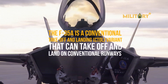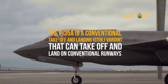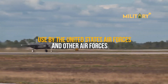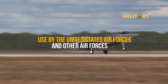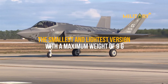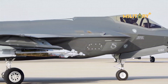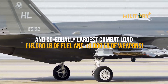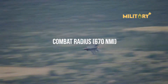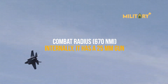The F-35A is the conventional takeoff and landing (CTOL) variant that can take off and land on conventional runways, designed for use by the United States Air Force and other air forces. It is the smallest and lightest version, with a maximum load of 9G — the most of any variant — and the largest combat load: 18,000 pounds of fuel and 18,000 pounds of weapons, with a combat radius of 670 NMI. Internally, it carries a 25mm gun.